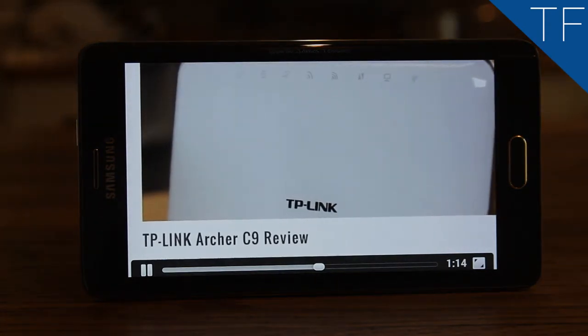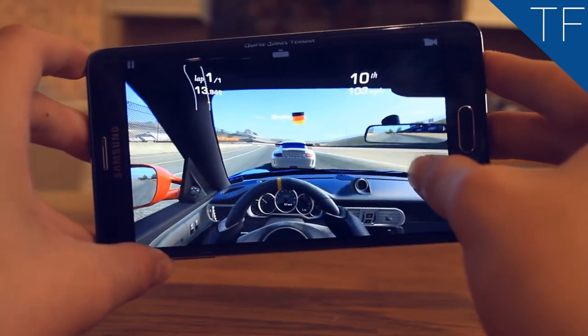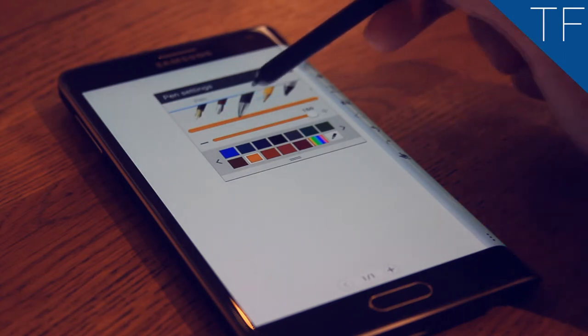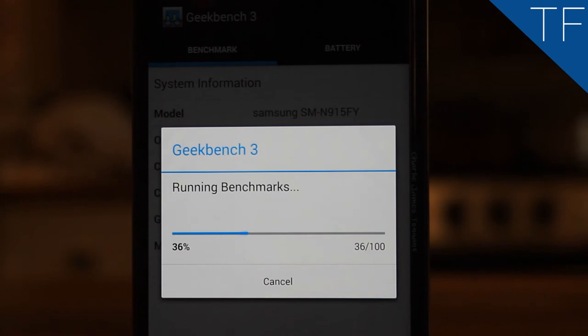Of course, gaming on the Note Edge is also an immersing experience, with its resolution of 1600 by 2560 pixels. The S Pen found at the bottom of the phone is amazing — it's super light and not flimsy at all. It hosts a small button for a quick menu, and the screen and the pen work nicely with the capacitive touch, enabling touch-sensitive note-taking.